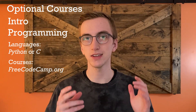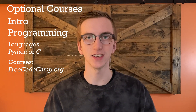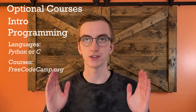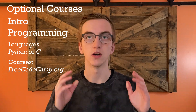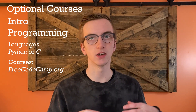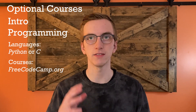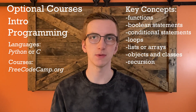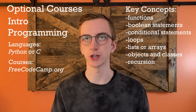As for which programming language to choose: if you don't know anything at all about programming, go with Python — it's super easy, the syntax is very user-friendly, and it won't cause you much frustration. But if you already know a programming language, I'd recommend learning C instead, since a lot of future courses in software or hardware-related fields will likely be taught in C. By the end of a programming course, you should understand functions, Boolean statements, basic math and conditional statements, loops, lists or arrays, objects and classes, and recursion.